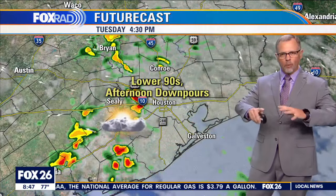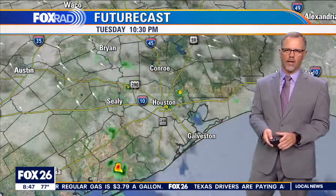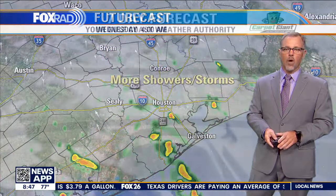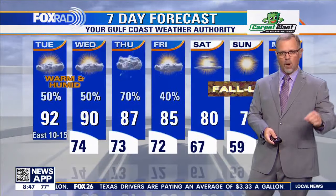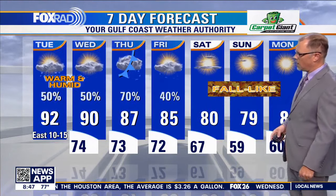The futurecast really spreads these scattered showers everywhere in the viewing area later on in the afternoon. We'll look for a similar pattern tomorrow — rain in the morning, a few more storms in the afternoon. The front changes our big picture on Thursday, and when we get rid of the rain on Friday...